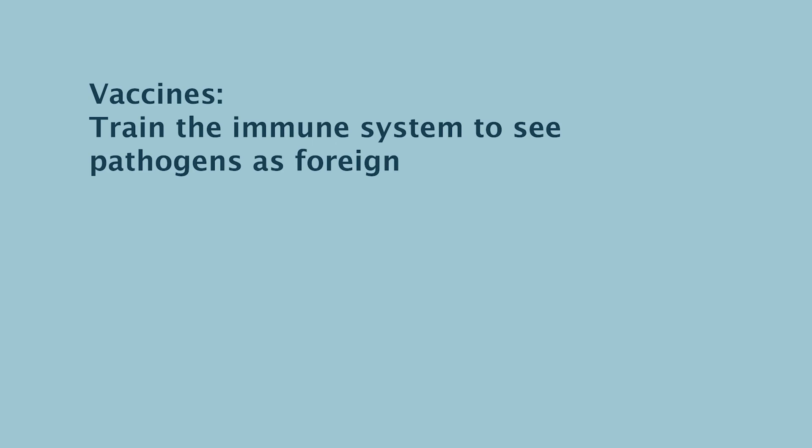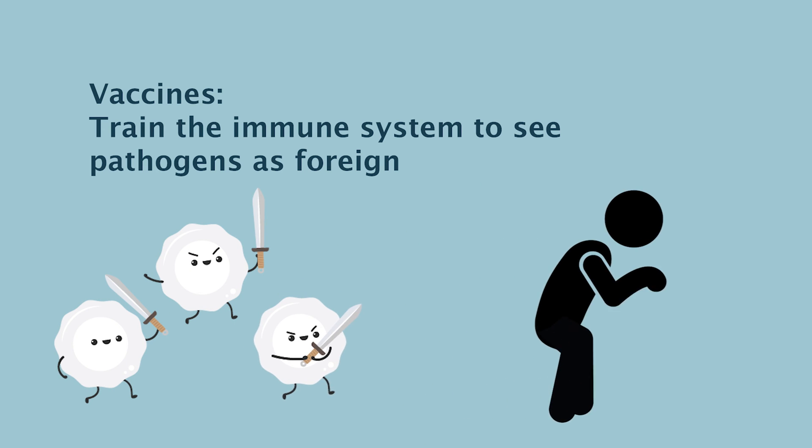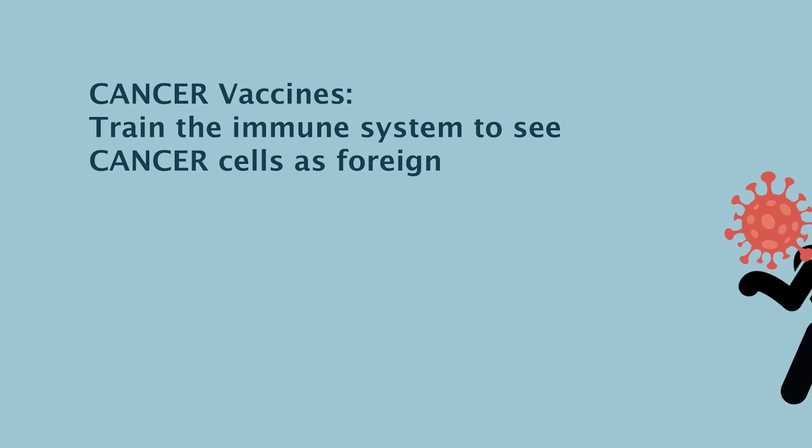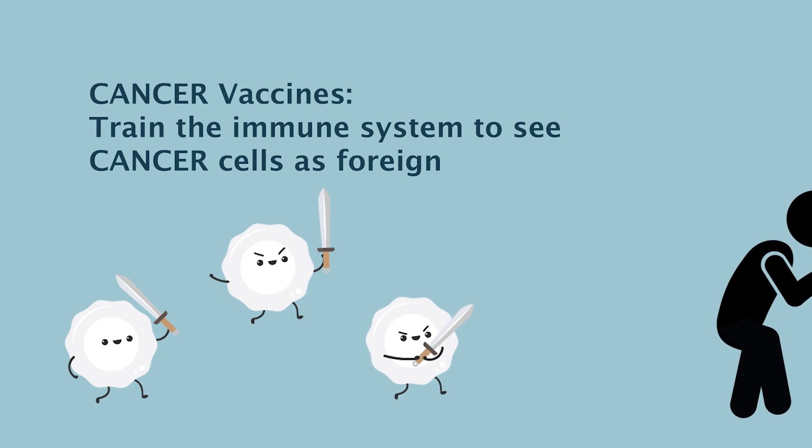We essentially educate the immune system to be prepared so that if that pathogen or infection arises, we have cells ready to protect and eliminate it — and also to provide memory so that if that infection is re-experienced, you're ready for it. We're trying to do the same thing in cancer: train the immune system to see cancer cells as foreign, raise a population of T cells already prepared to attack that particular feature of a cancer, and protect against its re-emergence.